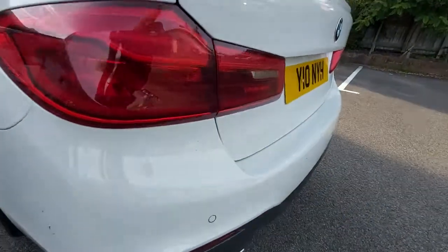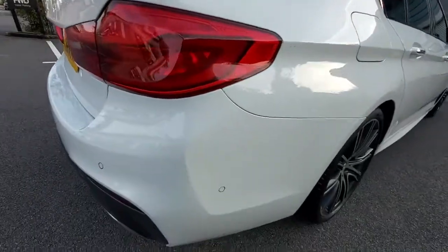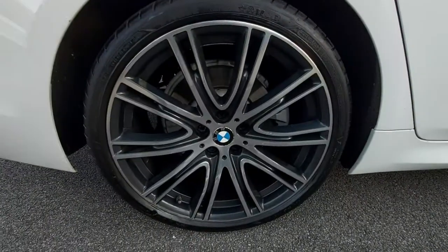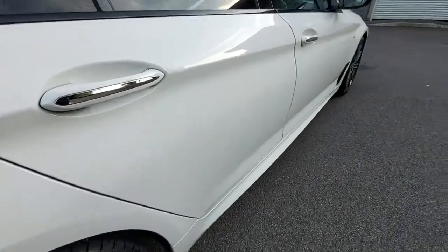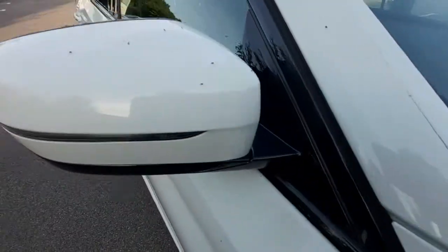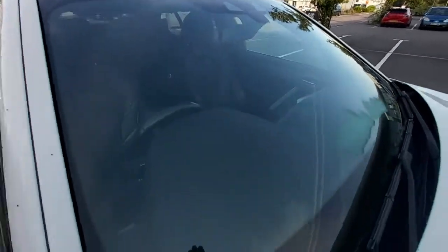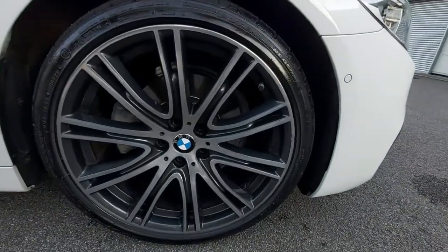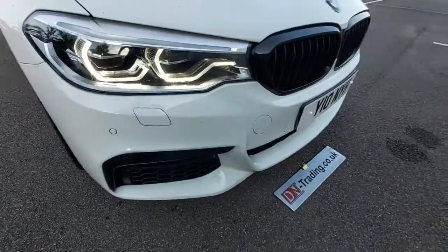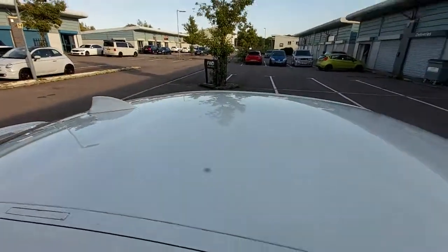You can see the parking sensors there. The wing mirror is unmarked. The screen there is unmarked. They're not chips on the bonnet — those are just flies on the white paint. So that's the outside. The roof is good as well.